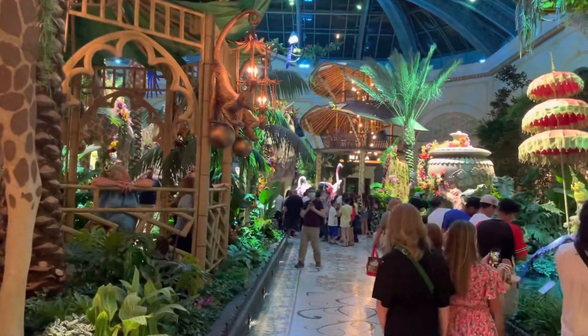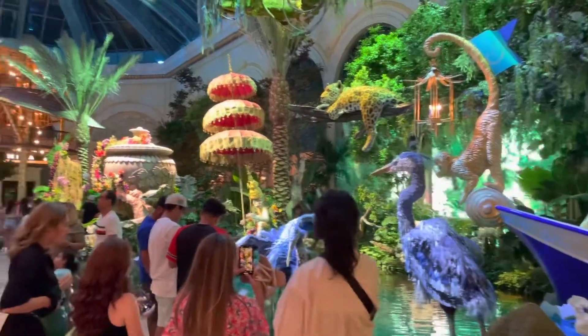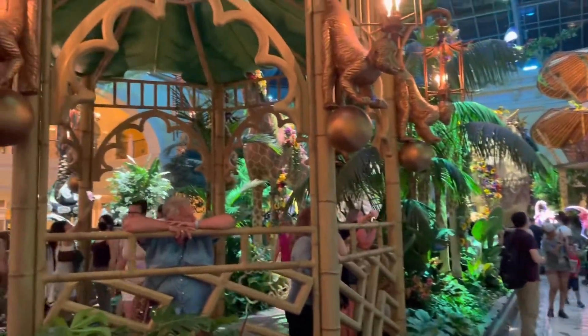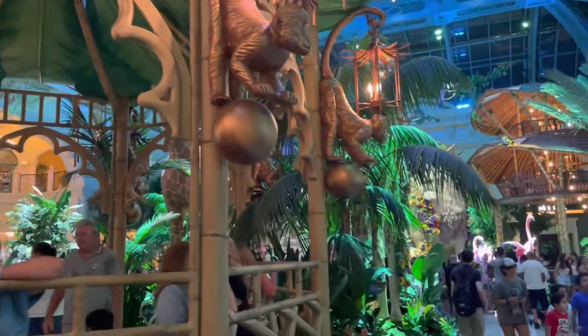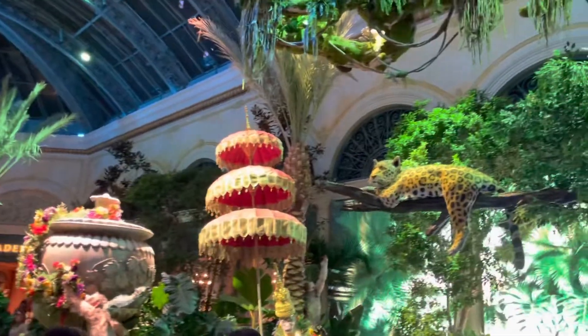So this is their summer collection and it is a welcome to the Jungle of Dreams. There are 28 animal sculptures and close to 10,000 plants and flowers. The Jungle of Dreams takes us on a journey to a magical place with moments of discovery and whimsy around every corner.